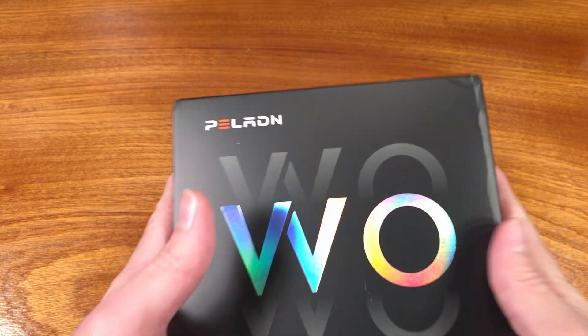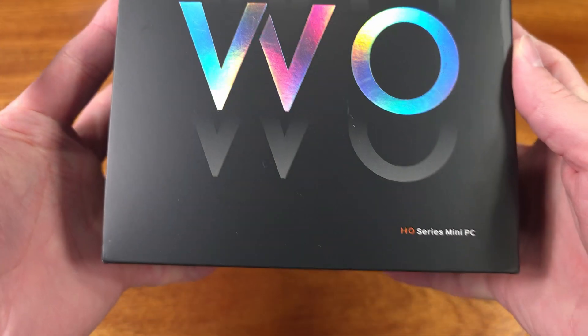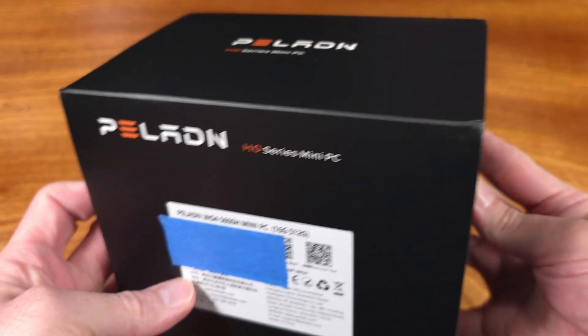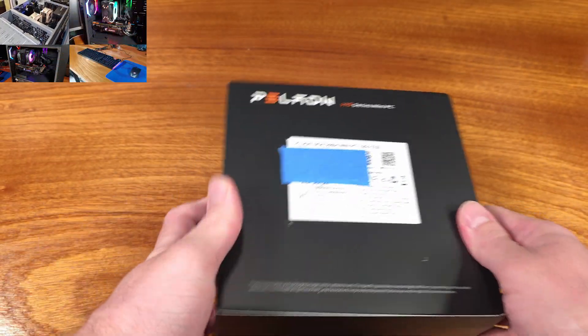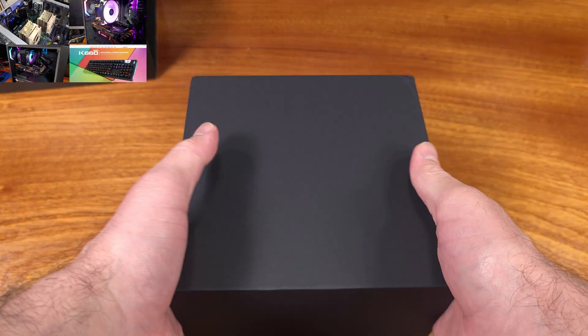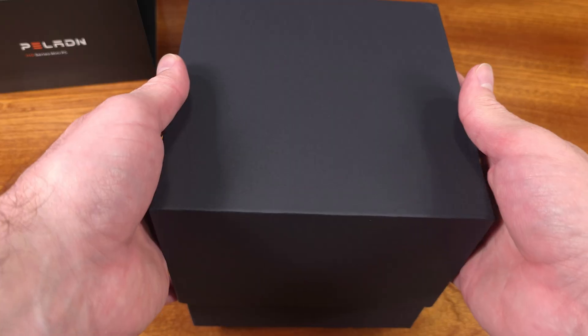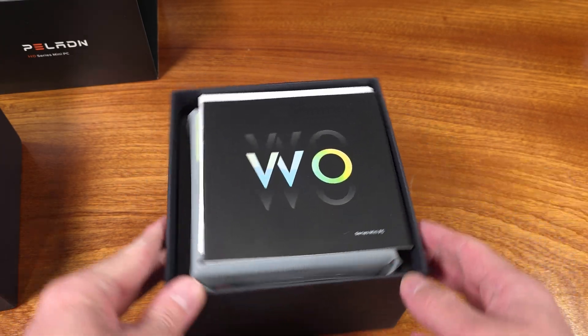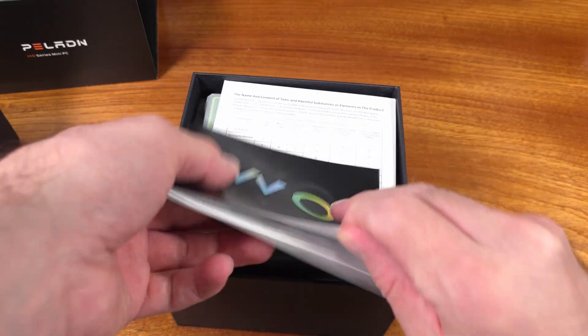Today we're taking a look at the Peladin W04 mini PC running the AMD Ryzen 5600H CPU with the RX Vega 7 iGPU. It's got 16GB of DDR4 3200 megatransfers per second memory, and a 512GB NVMe SSD all in this little package. Thanks to Peladin for sending this one over for us to take a look at.